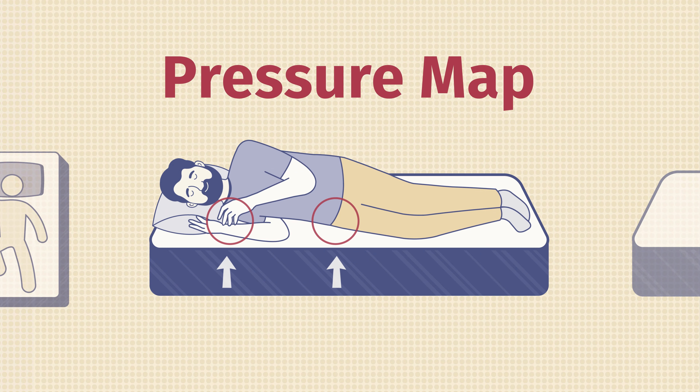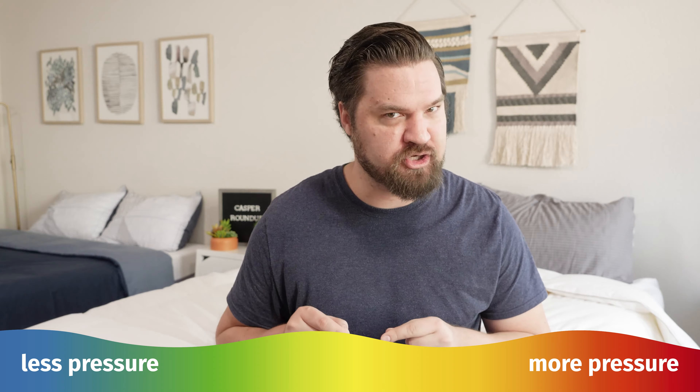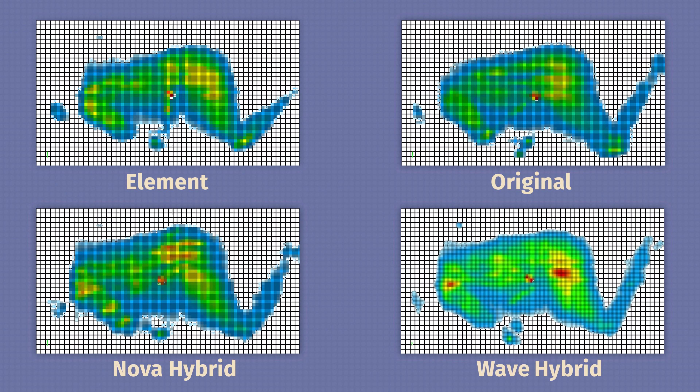Here at Mattress Clarity, I like to mix subjective opinion with objective tests. One of those tests is the pressure map — I lie down on my back, side, and stomach, and you see anywhere from blue for no pressure all the way up to red for high pressure. Pulling up the side sleeping results for all these mattresses, you're going to see some differing levels of pressure relief across the Casper Element, Casper Original, Casper Nova Hybrid, and Casper Wave Hybrid.